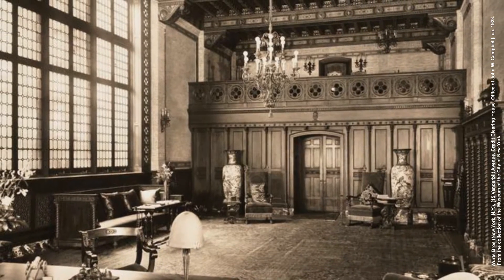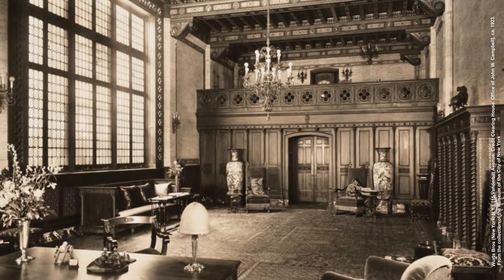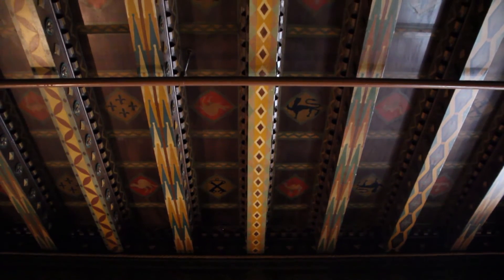As a result, Mr. Campbell was given this magnificent office apartment with marble walls and stained glass windows, a fireplace, and hand-painted ceiling beams.